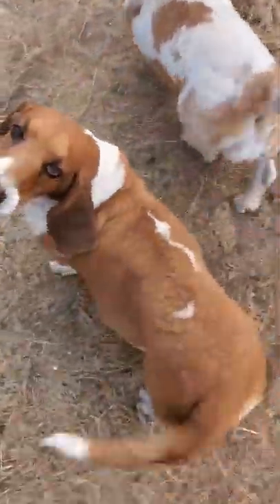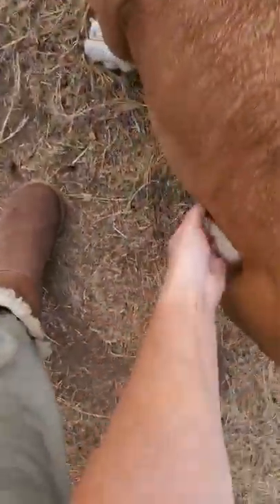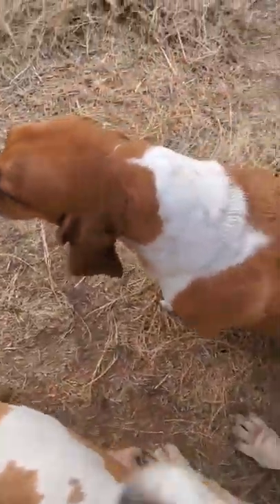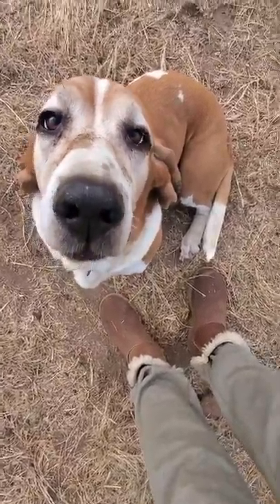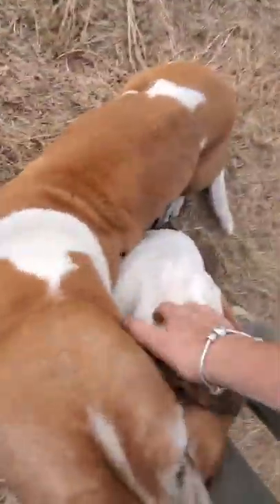Let me show you the cutest thing Jasmine does. She loves belly rubs — and I mean loves it. Jasmine, angel, go see Ninja. Here we go — she'll roll over for the belly rub and then look at her face, it's so funny. Ninja, look at my face buddy — you're jumping all over me! Look at that snout, look at it — oh my goodness, bless you!